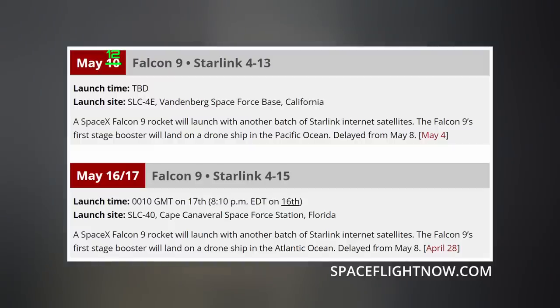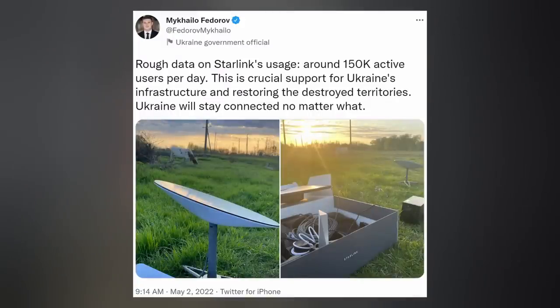Once again, as an American taxpayer, I just want to say thank you SpaceX. We've had a lot of Starlink missions lately in a row, and that streak is going to continue. The next Falcon 9 launch currently scheduled for May 12th this Thursday is Starlink 4-13, followed by yet another Starlink launch — the former out of Vandenberg, the latter out of the Cape.